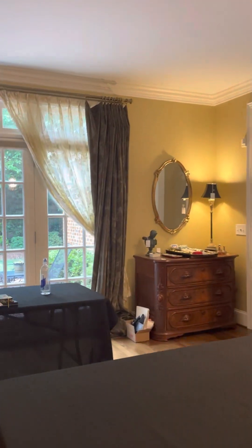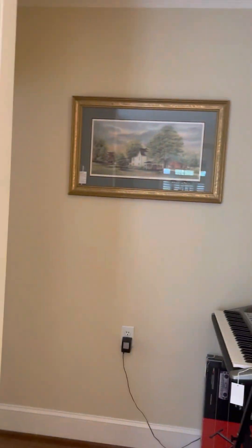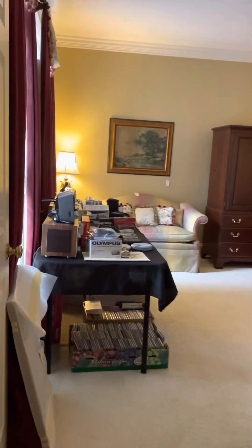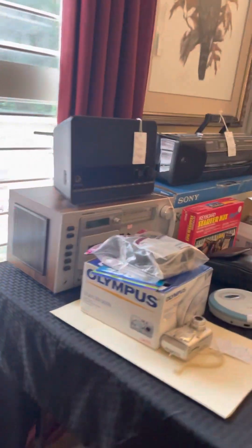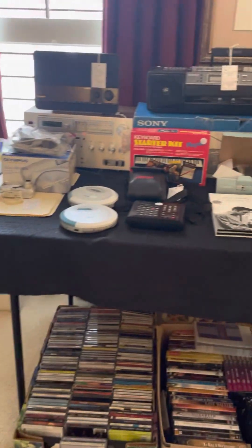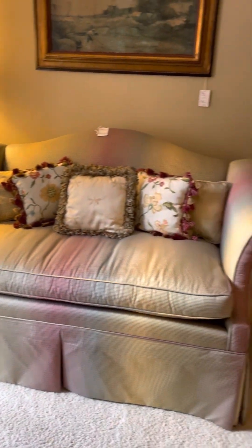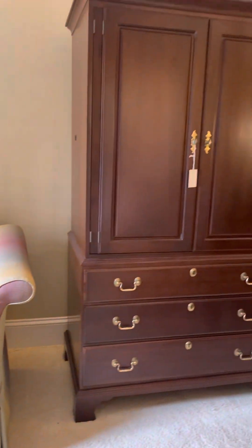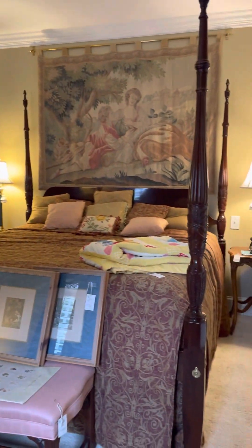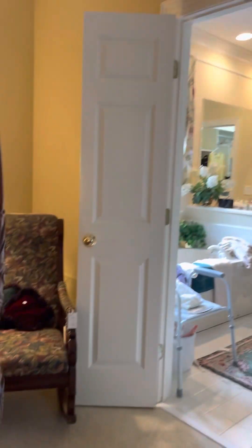There's another room that is a downstairs bedroom. We put a lot of CDs, cameras, and electronics here. There's also a nice love seat.